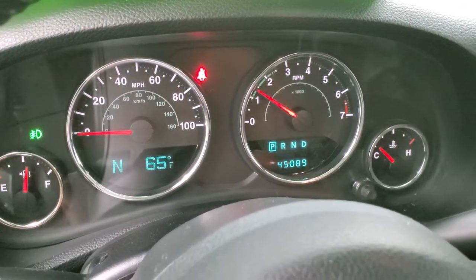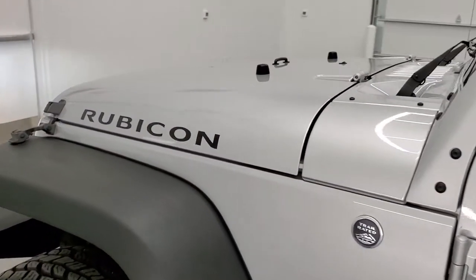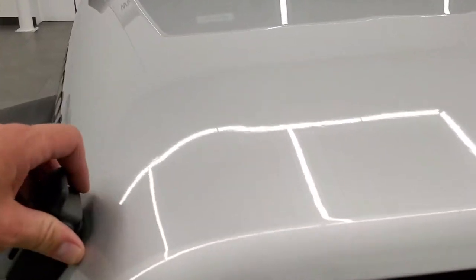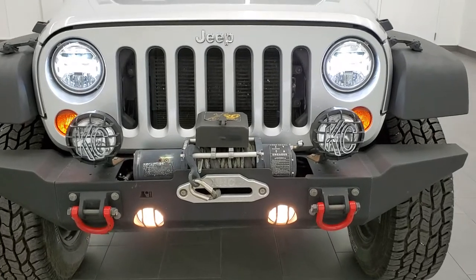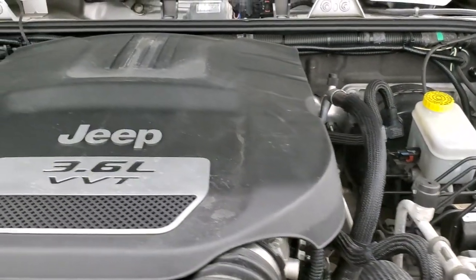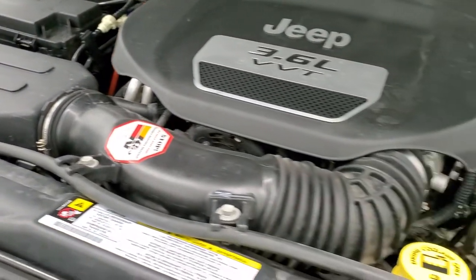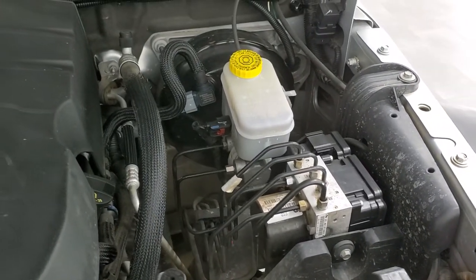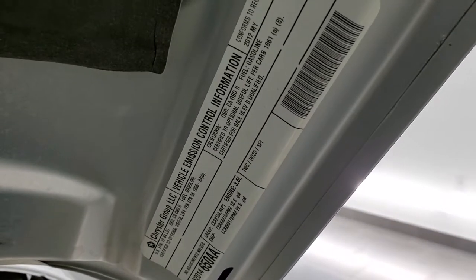It starts right up with no check engine lights or anything like that. Those LED headlamps are super bright. Under the hood we have the 3.6-liter Pentastar V6 — the engine bay is very clean and runs very smooth. Once again, this Jeep has been fully safety inspected by our service shop with a fresh oil and filter change, all fluids checked and topped off, and it is 100% ready to go. There is your emissions sticker.